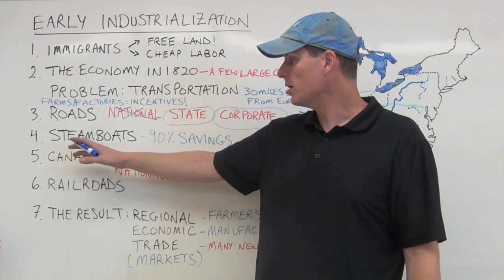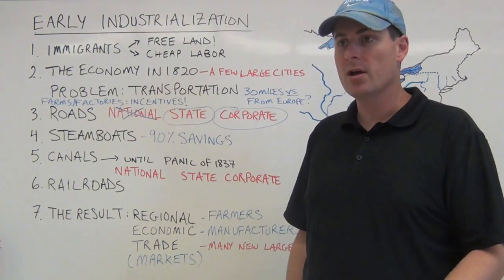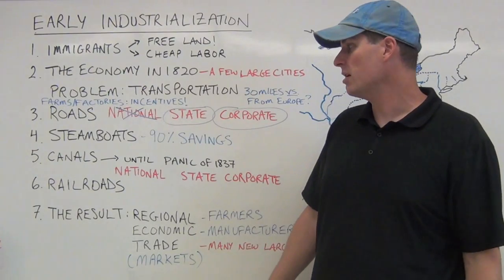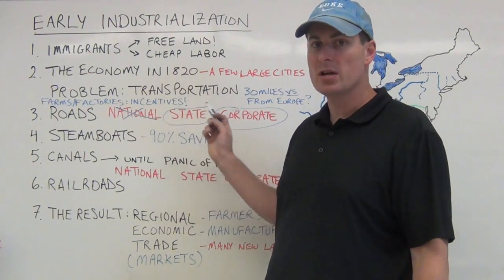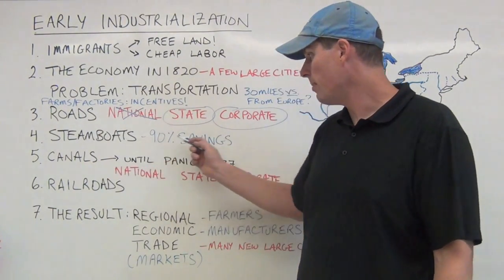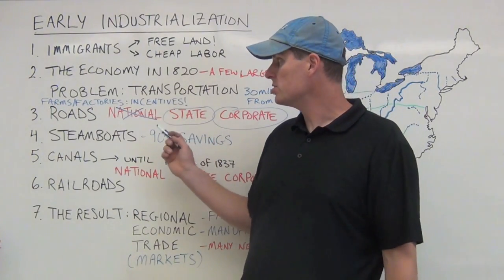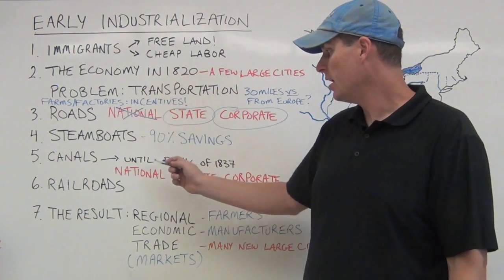Canals also reduce costs significantly. Roads made with crushed rock and cleared trees make transportation more efficient and more winter travel-worthy. Steamboats dramatically save money on time and cost. So you're starting to see the incentive for farmers and factories begin to appear.